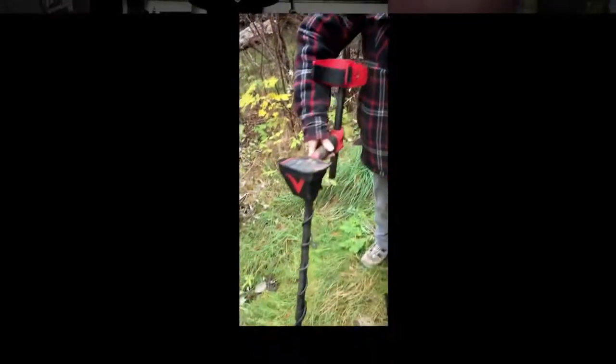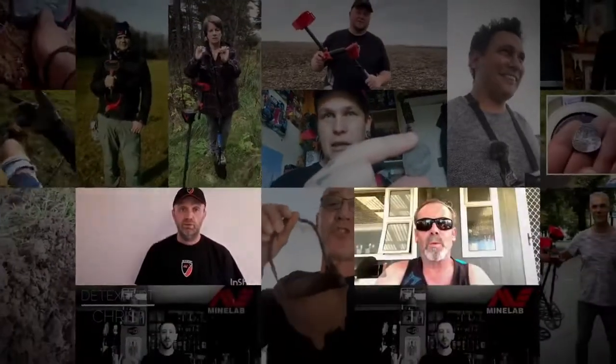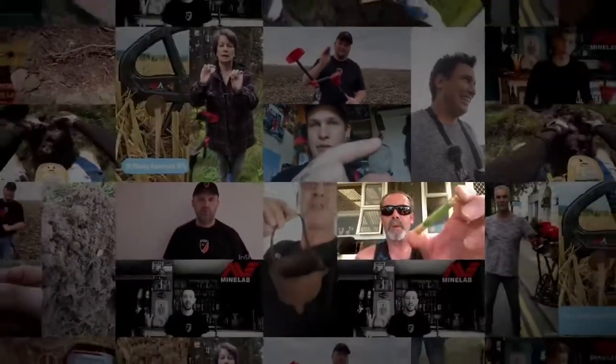My Vanquish 440 is very simple to use. The powerful signal, the multi-IQ — and yet a very simple machine to use. The powerful machine. Thank you very much, Minelab. Well done. What a beauty. Vanquish is the way to go.